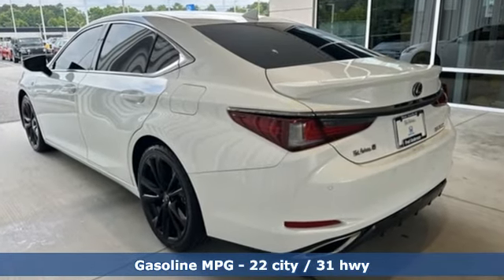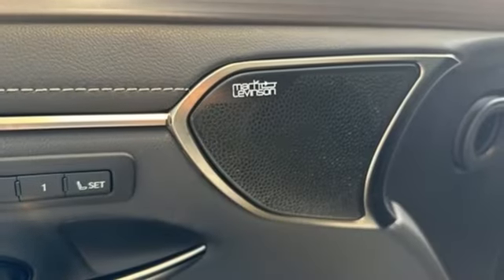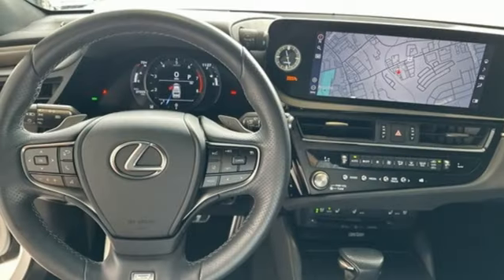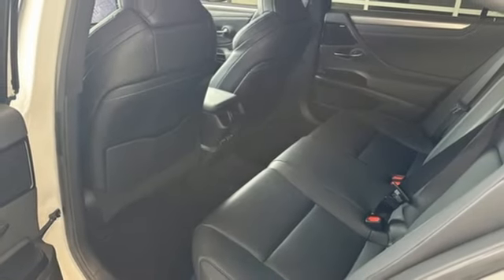Smart device navigation, dual zone climate control, Wi-Fi hotspot, aluminum wheels, V6 engine, sports suspension, streaming audio, heated steering wheel, gas pressurized shocks, auto dimming rear view mirror, and steering assist cruise control.